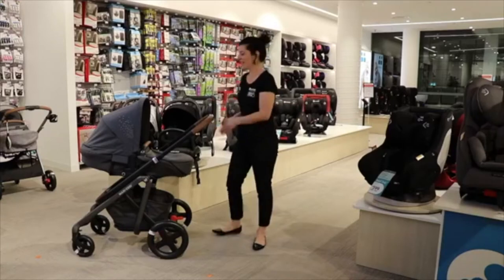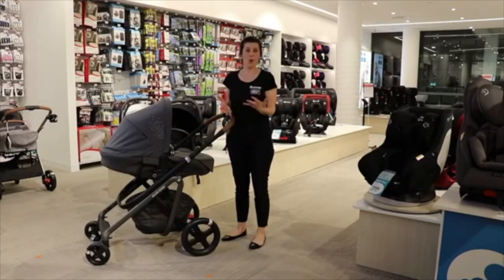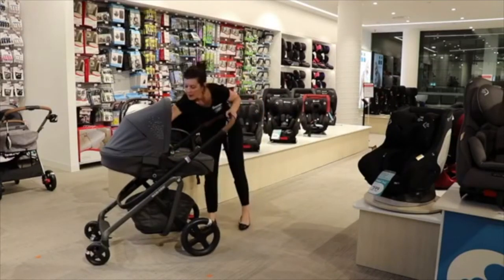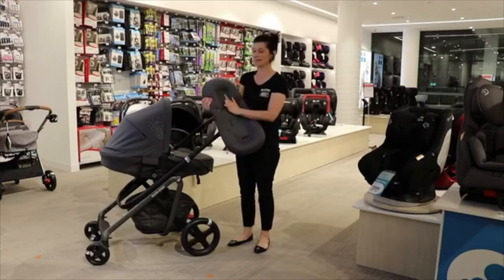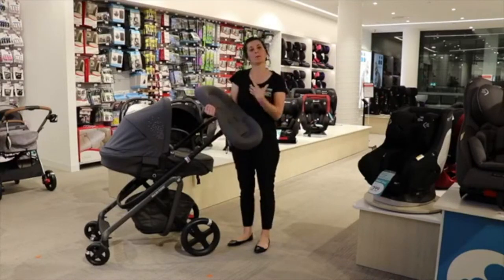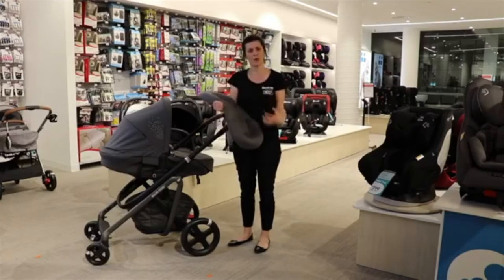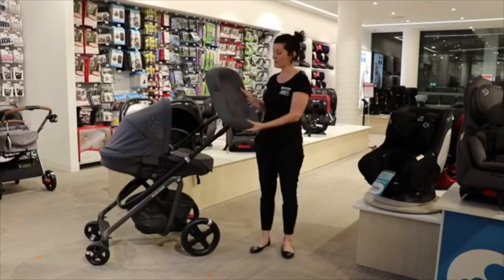There are a lot of accessories in this pram. Firstly, we've got the boot cover — fantastic for cooler months whether you're in Melbourne, Tasmania, or anywhere in winter or autumn — keeping your baby nice and cosy. Inside, something that was developed is this pediatrician-made pillow with a little indentation. It helps stop flat head syndrome and gives your baby the impression they're still in the womb, with their head resting here and legs slightly curled, giving them that cocooned feeling. This can be used from newborn up to approximately four months.